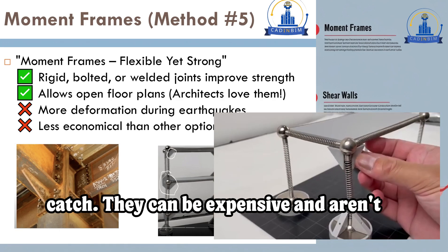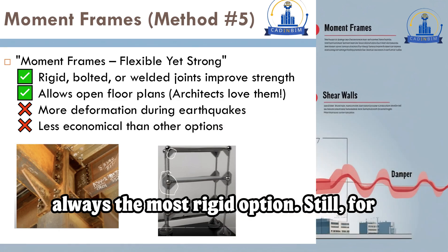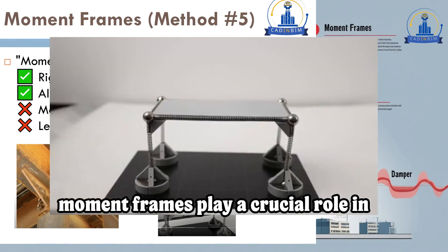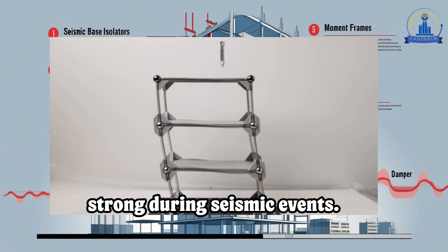But here's the catch: moment frames can be expensive and aren't always the most rigid option. Still, for modern skyscrapers and office buildings, moment frames play a crucial role in keeping structures both flexible and strong during seismic events.